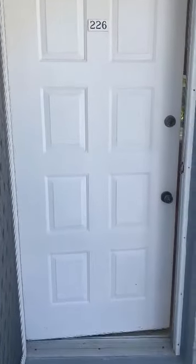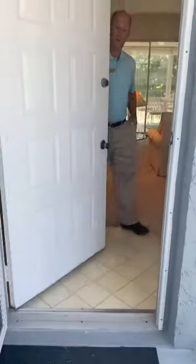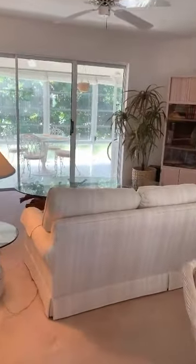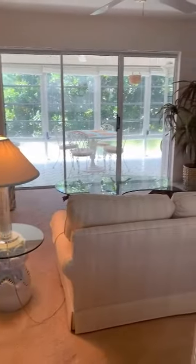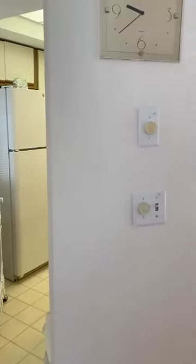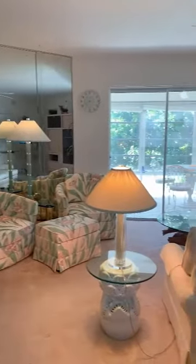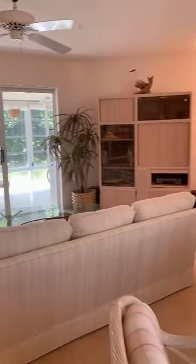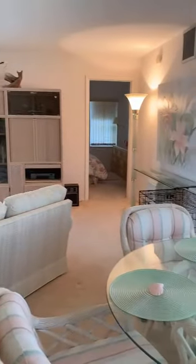It essentially offers two master bedrooms with en-suites in each master. When we come into the main living area here, you can see it's nice and light and bright. Kitchen to the left, and one bedroom — beautiful — I will show you that in a second. Second bedroom to the right.